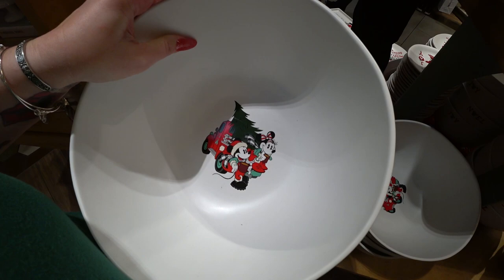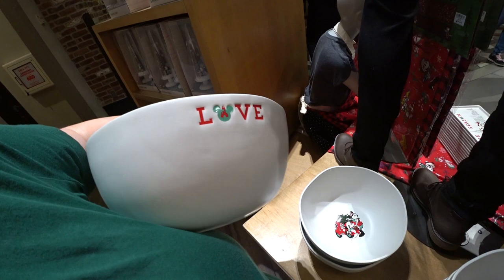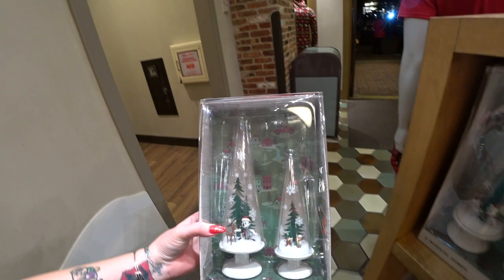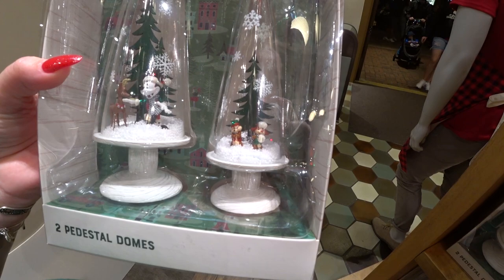I love this bowl — it has an unfinished look with a rim that's not completely round. It's $20.49. They're also new this year are two pedestal domes — one has Mickey feeding a reindeer, and the other has Chip and Dale where Dale has a snowball and Chip is like, 'Don't even throw that at me.' It's $49.99 for the set, and it is glass with little styrofoam snow pieces that move around.